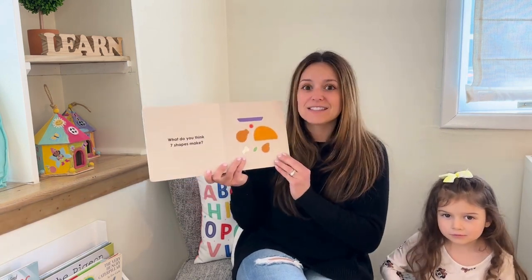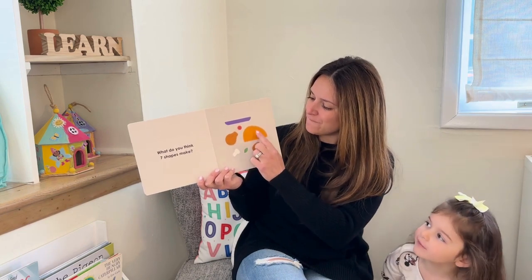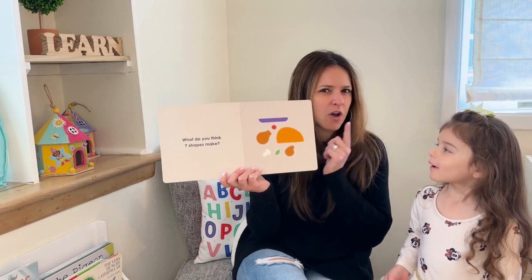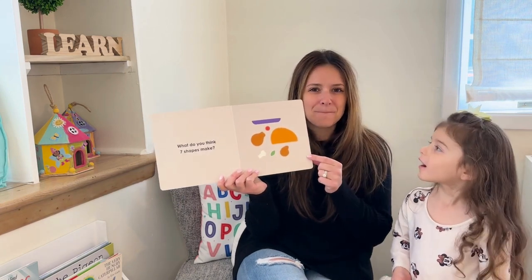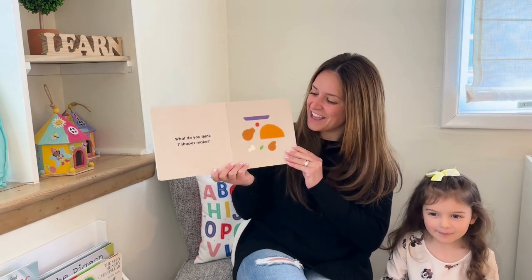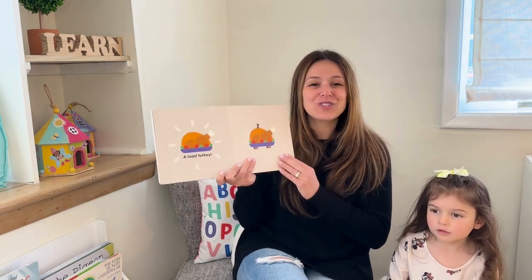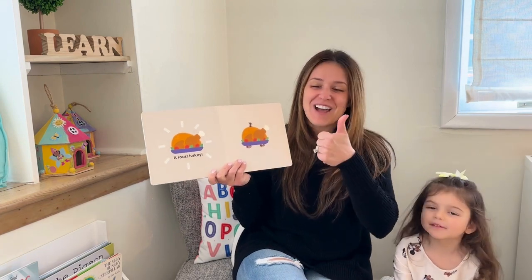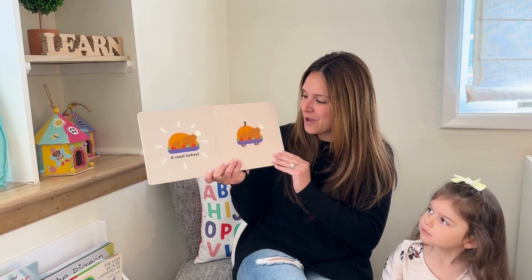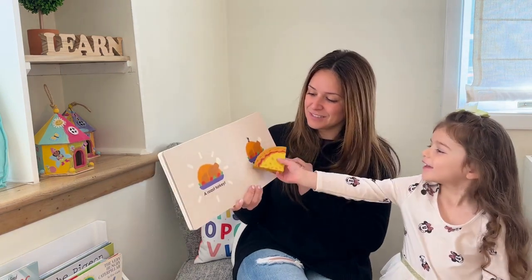What do you think seven shapes make? One, two, three, four, five, six, seven — give them a second to think. What do you think? A turkey! Let's see — a roast turkey! You got it right! And look, there was a plate too, and there's the queen ant on it!